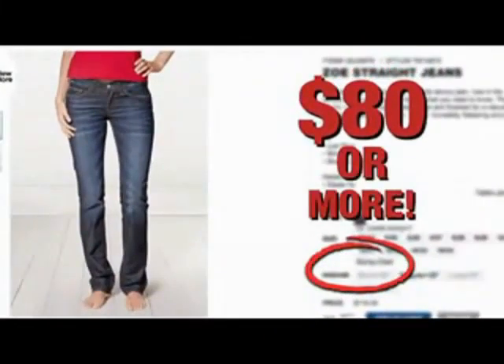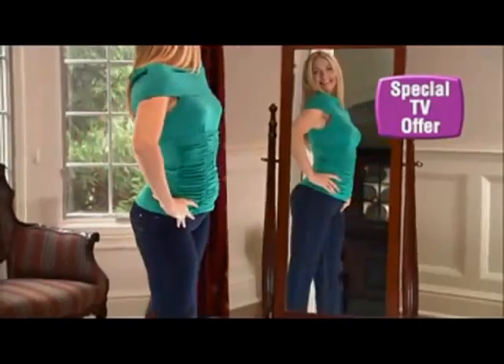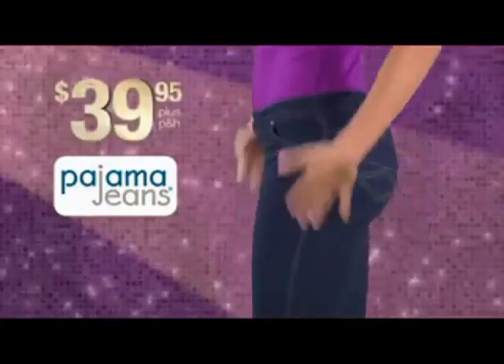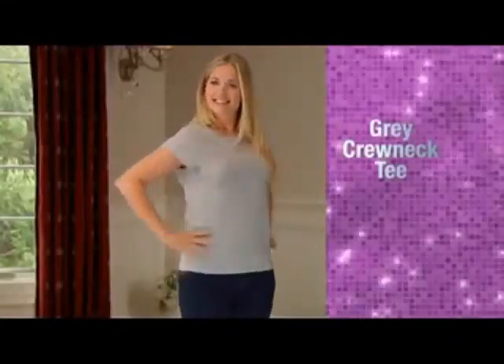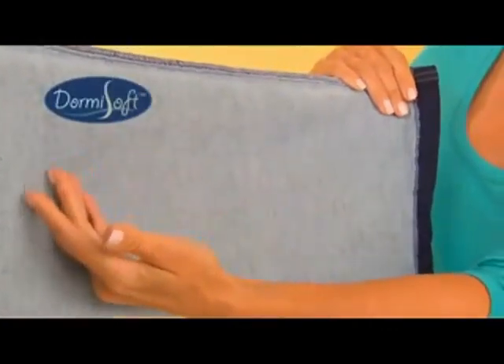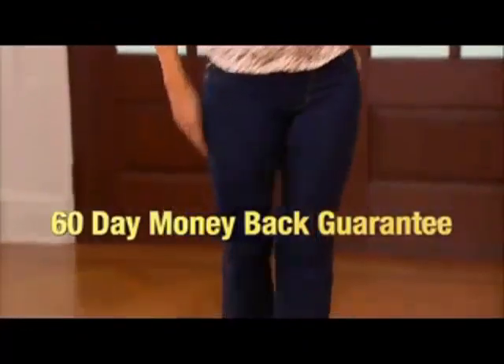A good pair of jeans could cost you $80 or more, but now through this special TV offer, you'll get the designer jean fit with Pajama Jeans for just $39.95. To complete the outfit, as a bonus we'll send you this grey crewneck t-shirt absolutely free.